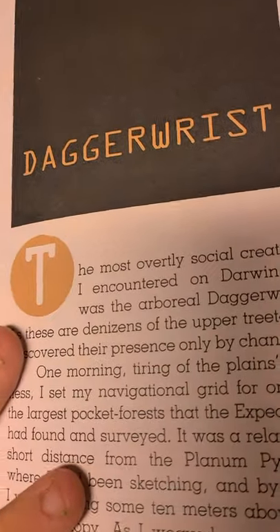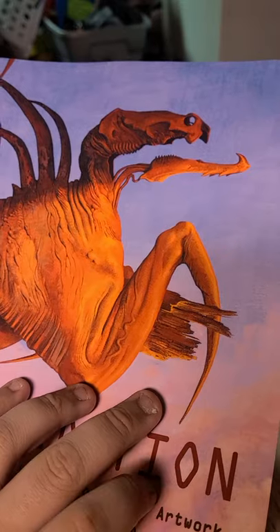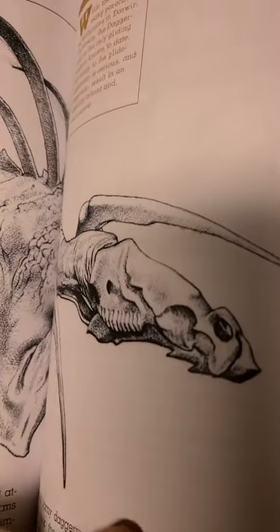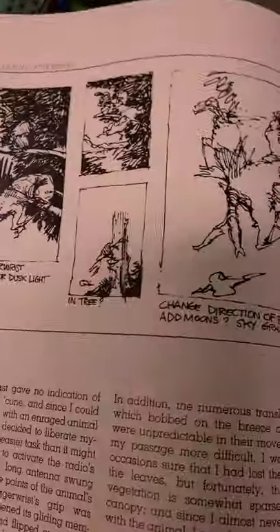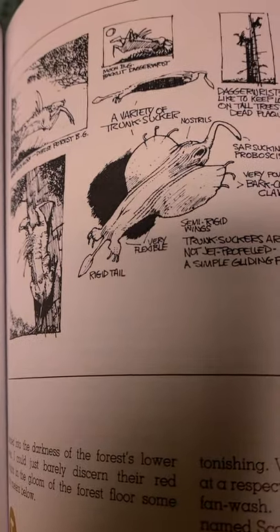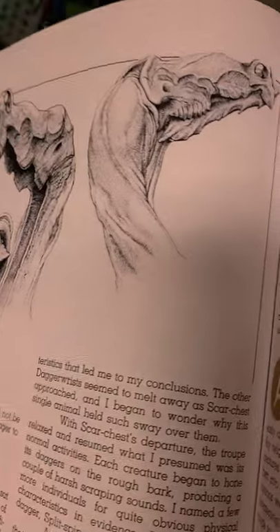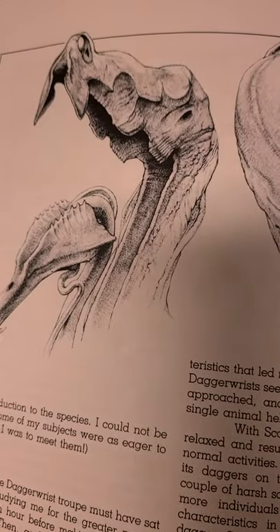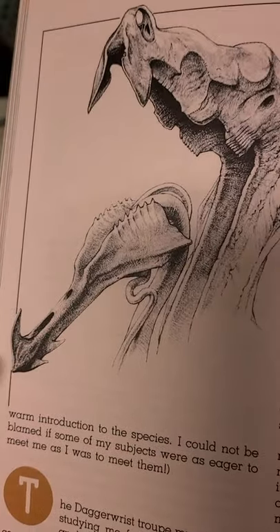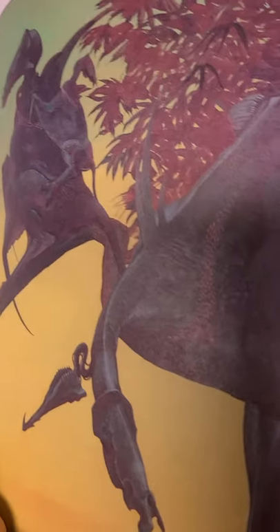One of my personal favorites — the daggerist! It's also on the cover of the book. Technically the vampire of the pocket forest. There it is. And look — a trunk sucker. There's a variety of trunk suckers that the daggerist likes to hunt. It can literally dislodge itself so that it acts like a spear, which can pierce through the trunk suckers. I would not want to be a trunk sucker next to these guys.